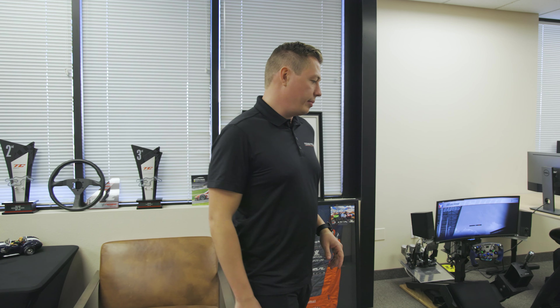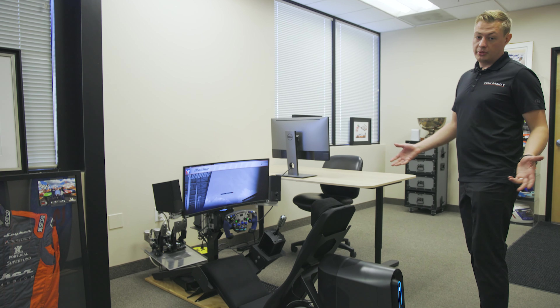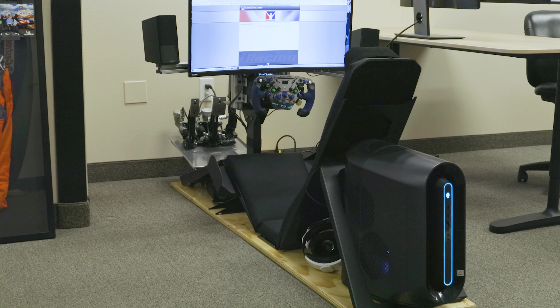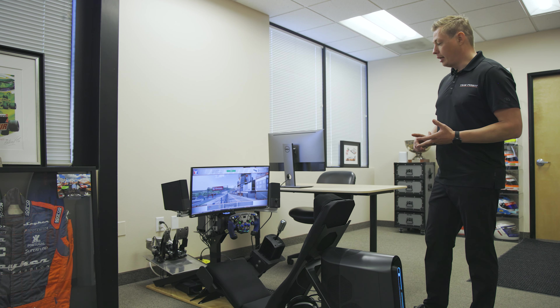Part of what we also do at Team Primat is simulators. We actually custom build simulators for some of our customers, and we have an online league where we all race together. But mainly we use them to generate data, coach our drivers, and give them experience before jumping in a real race car.